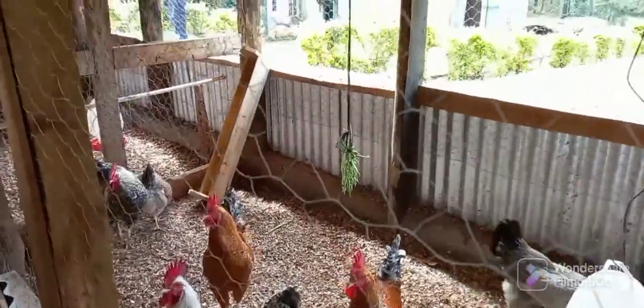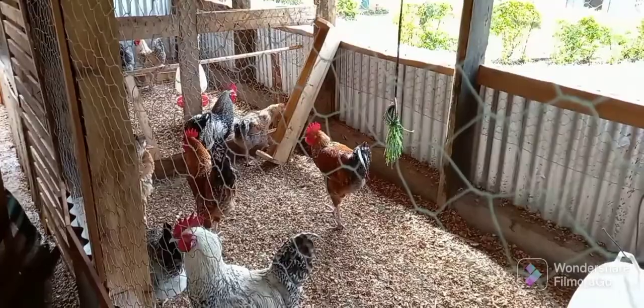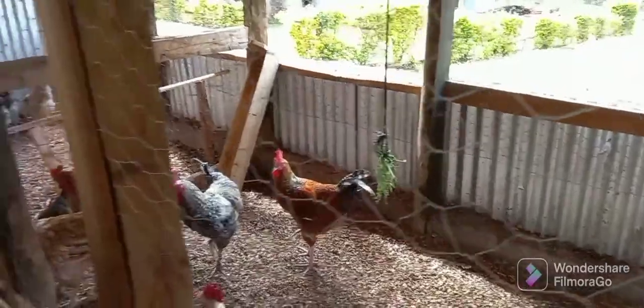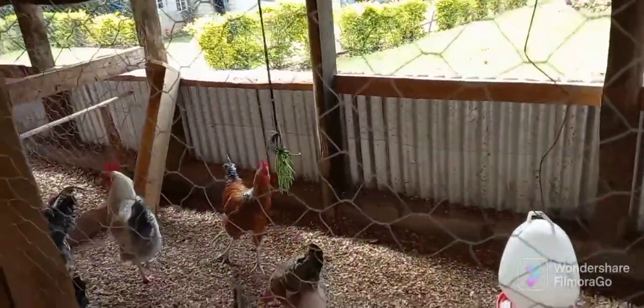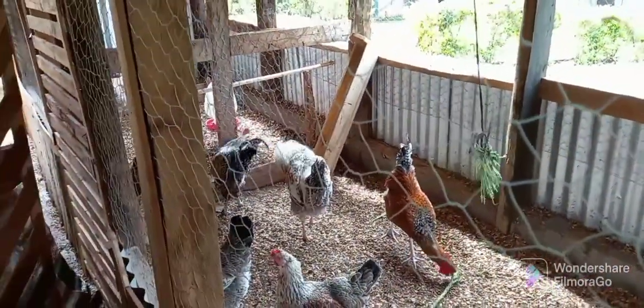First of all, we see that local chickens have a relatively slow growth rate. That can be viewed as both a disadvantage and an advantage, because the slow growth rate ensures that the bird grows optimally and achieves its full maturity in its lifespan, rather than an exotic bird that is fully grown in just two or three months. At the end of the day, their meat tastes better compared to exotic birds.